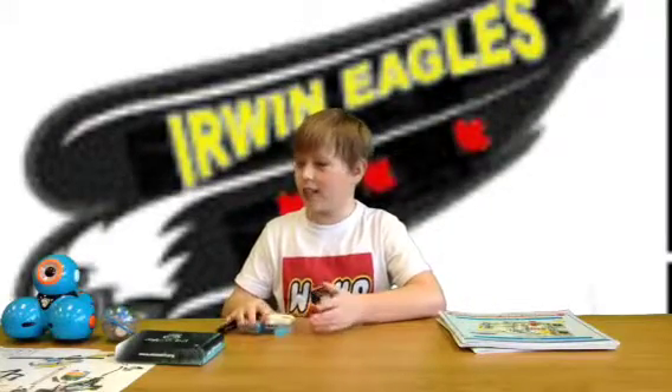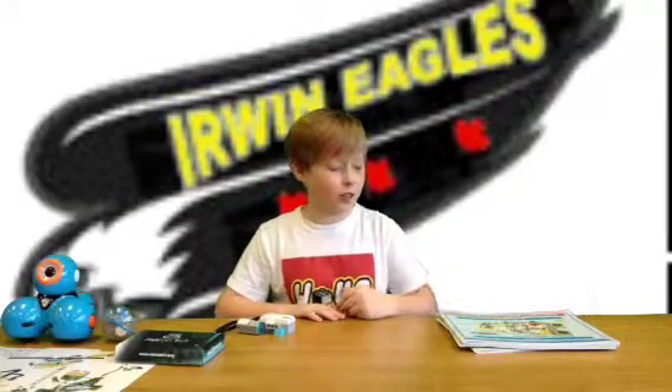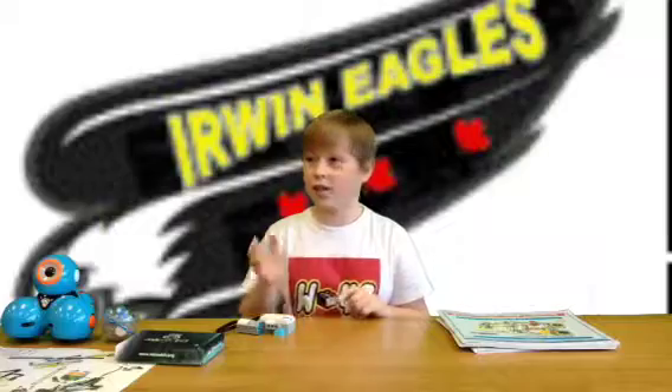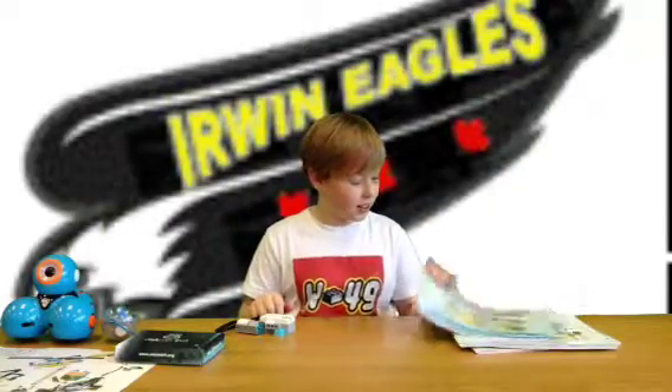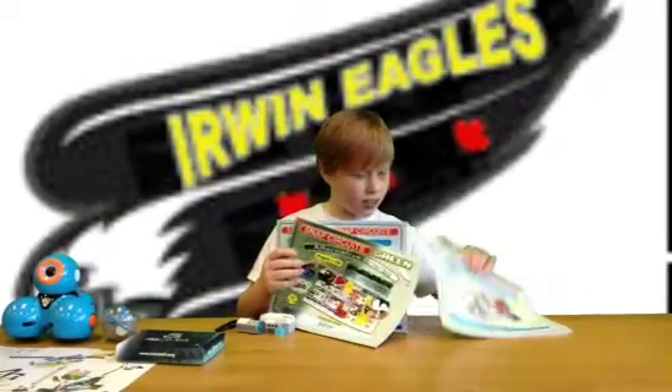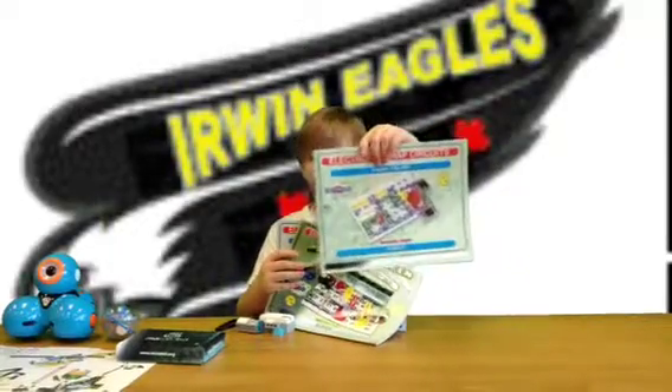Hello, I am Seth Brooks and I'm here to tell you about the makerspace we have here at Irwin. We have lots of stuff here and we can make a lot of stuff here. We've got snap circuits — this is what they look like right here.